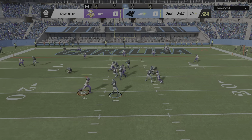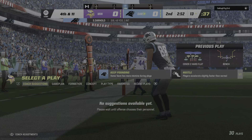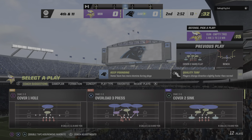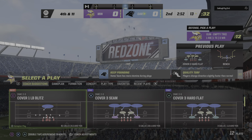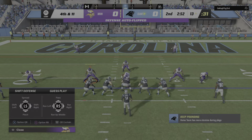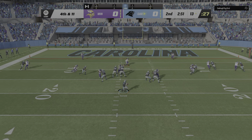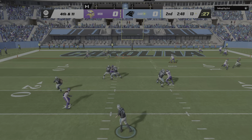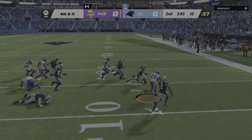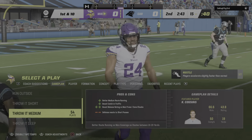Throwing here on third down — Darnold to the end zone, but it's incomplete. They were so close to their first points of the game. He just needed to hang on a second longer but couldn't complete the process through the jostling from the defender. Here we go on fourth — Darnold — that's into a double team, and it's intercepted! Picked by Cameron Bynum, and the Vikings are going to get the ball back on the turnover as they hold on fourth down.